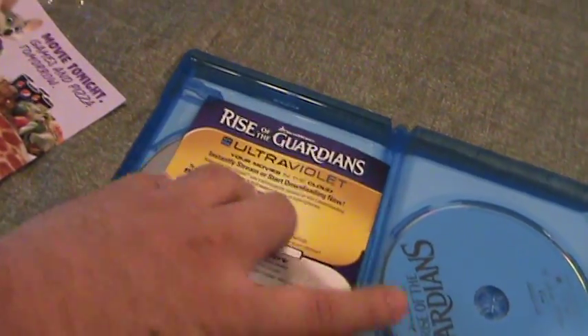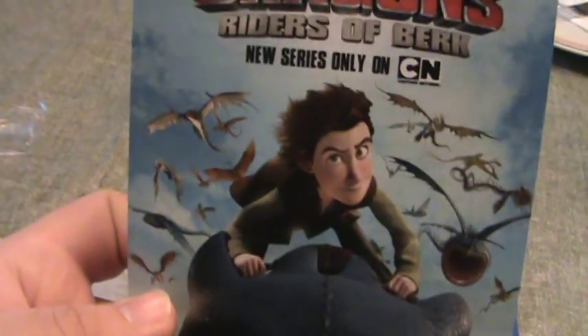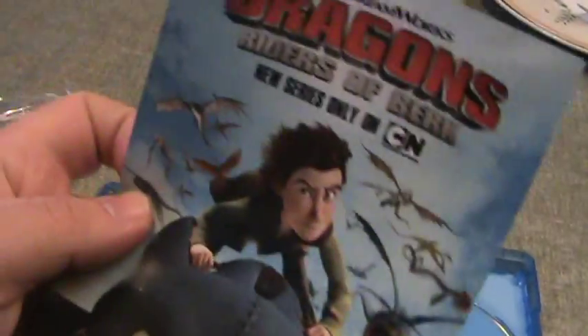So the UV code and digital copy are in here. And speaking of How to Train Your Dragon, it looks like there's a Cartoon Network series, Riders of Berk. I didn't know about that.